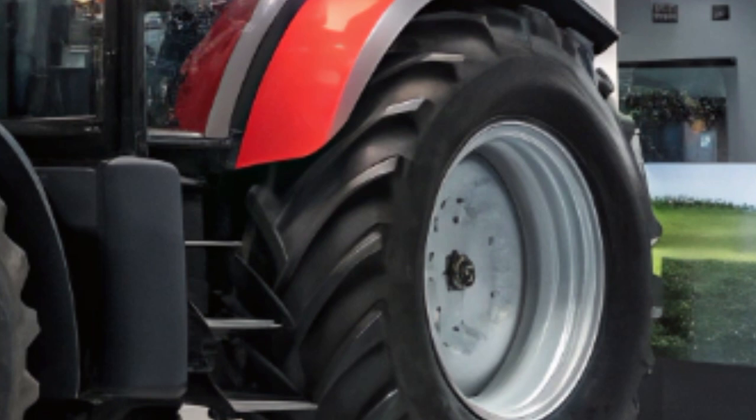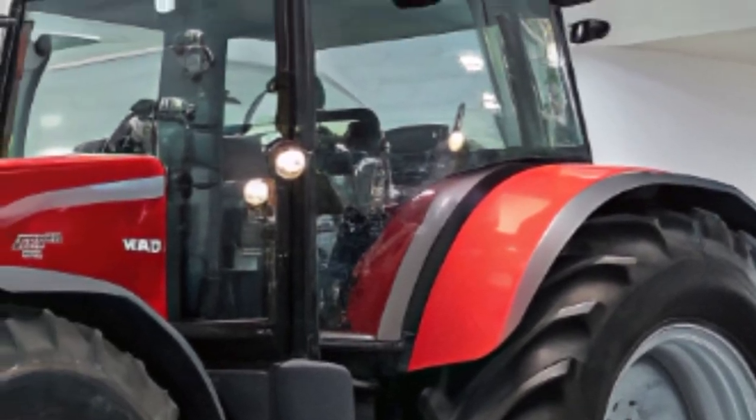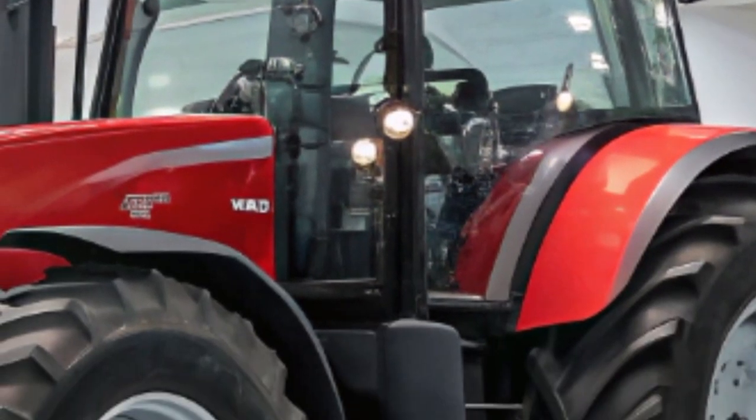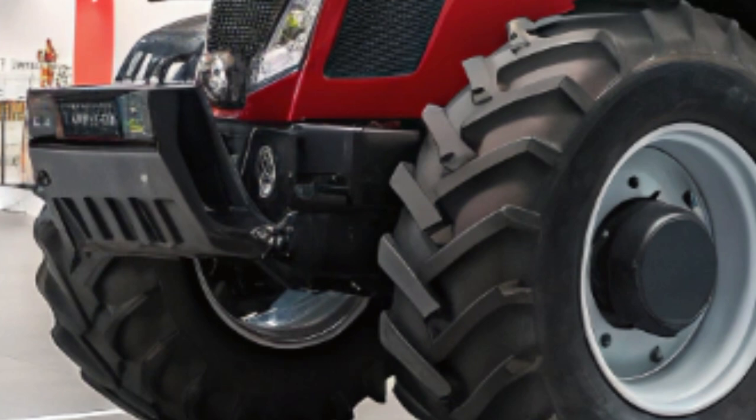The vehicle's side profile maintains its sleek lines, accentuated by newly designed alloy wheels that enhance its sporty appearance. At the rear, updated LED taillights and a reimagined bumper design provide a cohesive overall flow.